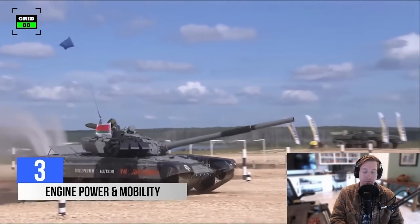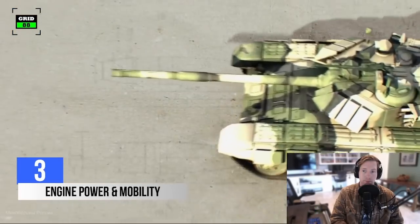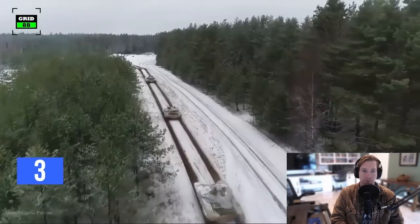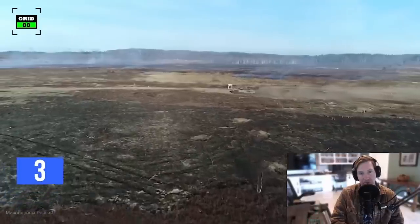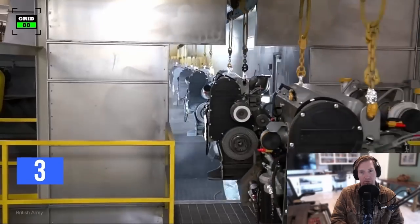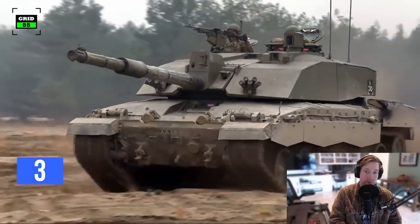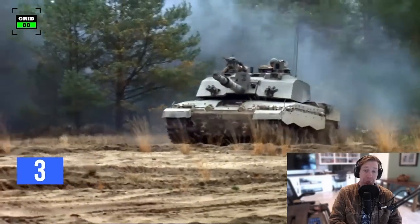Various models of T-90 tanks are powered by different engines. The latest variant is powered by a V-12 diesel engine producing 1,000 horsepower, which can be fueled by kerosene, benzene, or diesel. The tank can attain a top speed of 37 miles per hour on paved roads and 28 miles per hour on rough terrain. The operational range is 342 miles. In contrast, the Challenger 2 is powered by a Perkins V-12 diesel engine producing 1,200 horsepower. Assisted by an eight-speed gearbox, it can travel at 37 miles per hour on paved roads and 25 miles per hour off-road, with an operational range of 342 miles on-road and 160 miles on rough terrain.